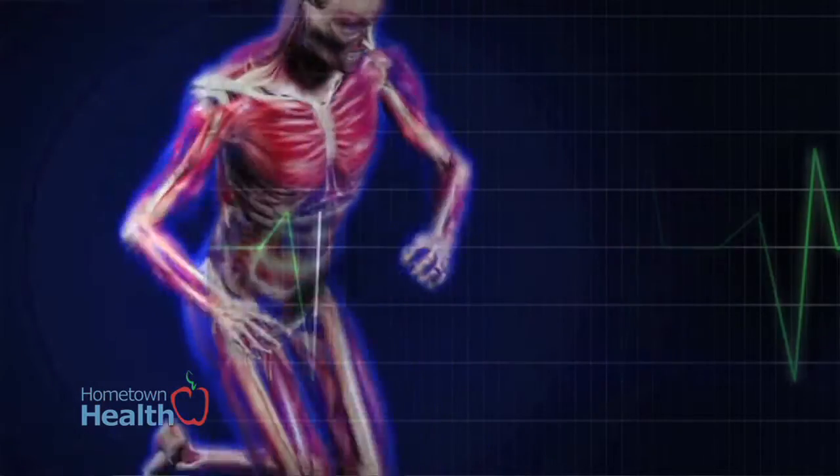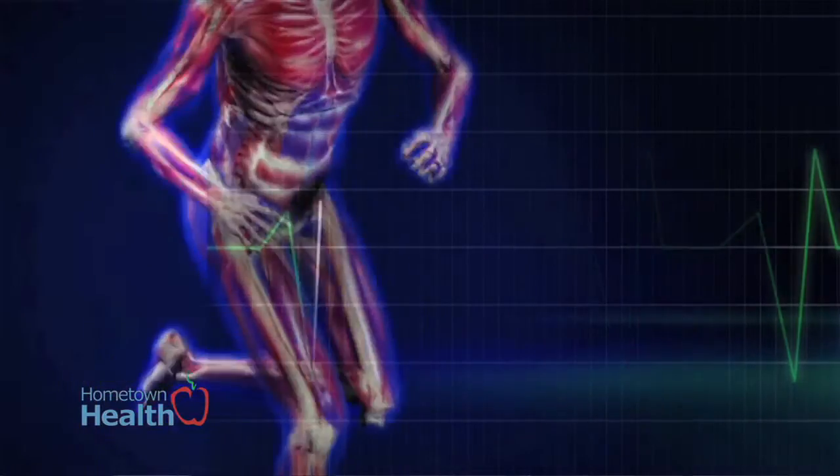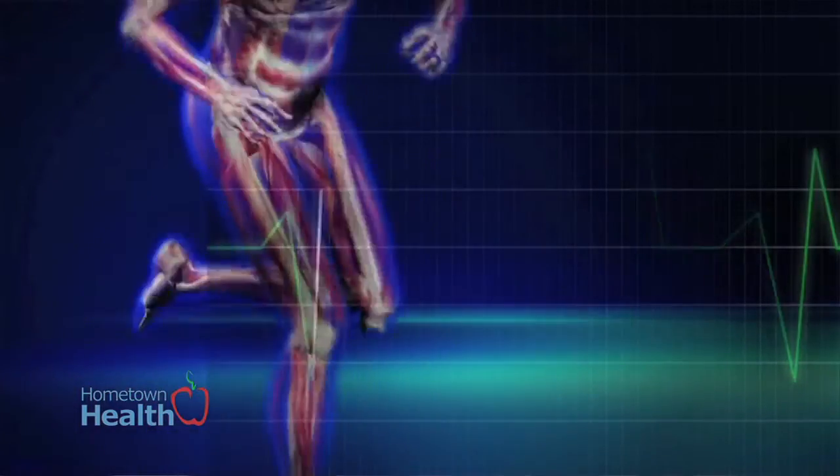If you only do a treadmill test, you can have an abnormal EKG, but that doesn't necessarily mean that there's something wrong with the muscle of the heart. It's fairly common now that the stress test is performed as a nuclear stress test, as opposed to doing just a stress without the nuclear part.